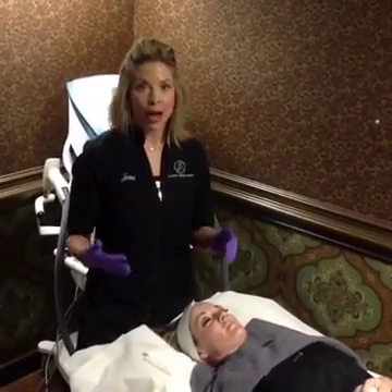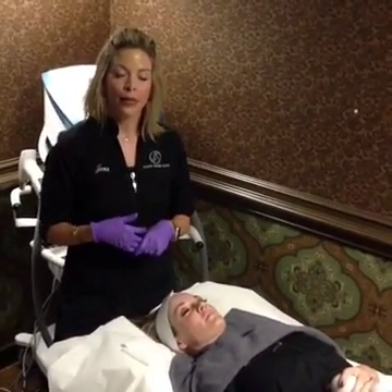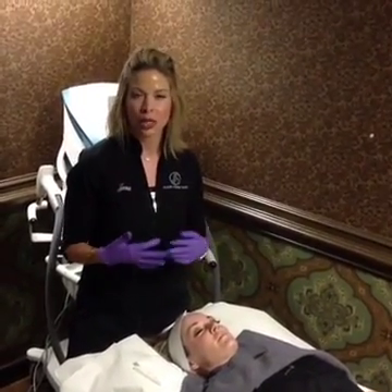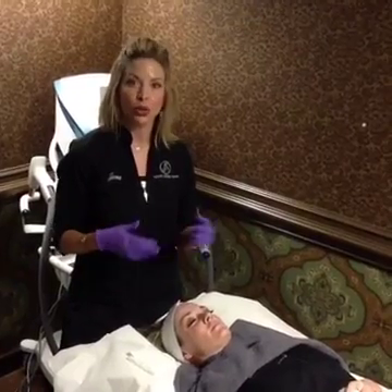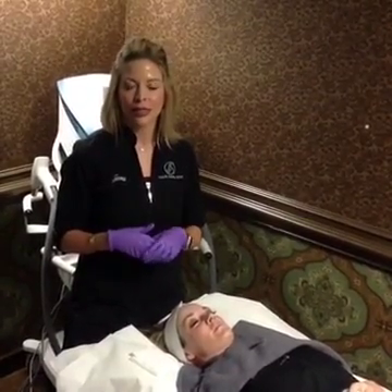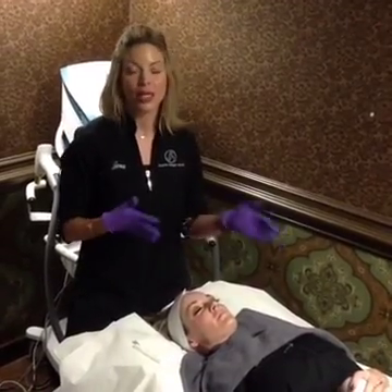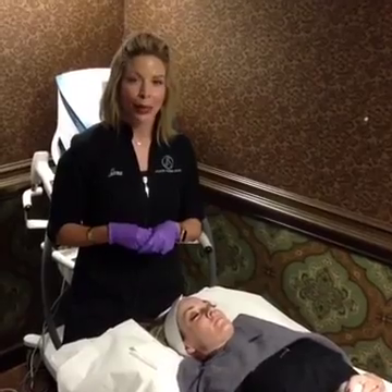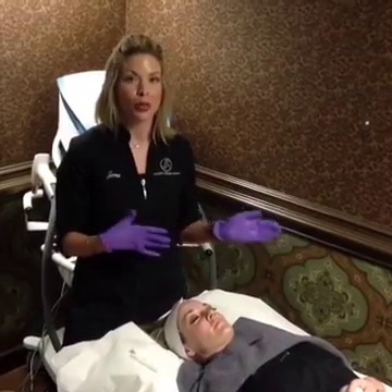Downtime is minimal, if any — maybe some swelling. We do recommend taking an antihistamine like Zyrtec or Benadryl, not if you're driving, but it can definitely help post-treatment. The redness is usually 24 to 36 hours, maybe two days. But you can wear all-natural makeup to cover that up post-procedure. It's a really wonderful treatment, especially if you're going to see great results without the downtime.